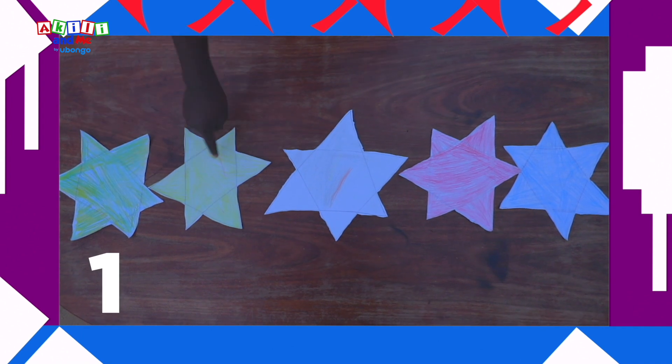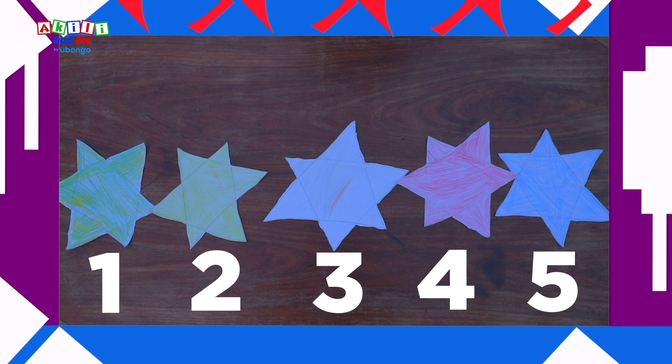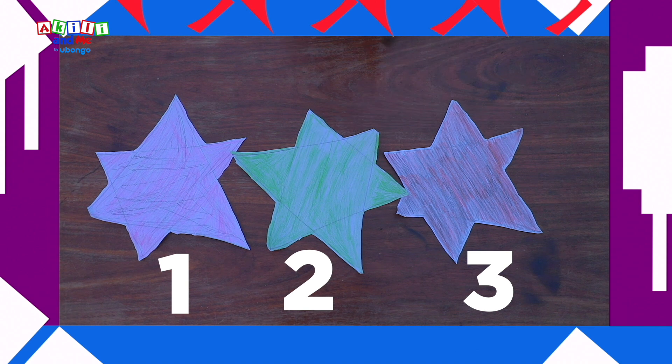One, two, three, four, five! You have more! One, two, three! I have less!